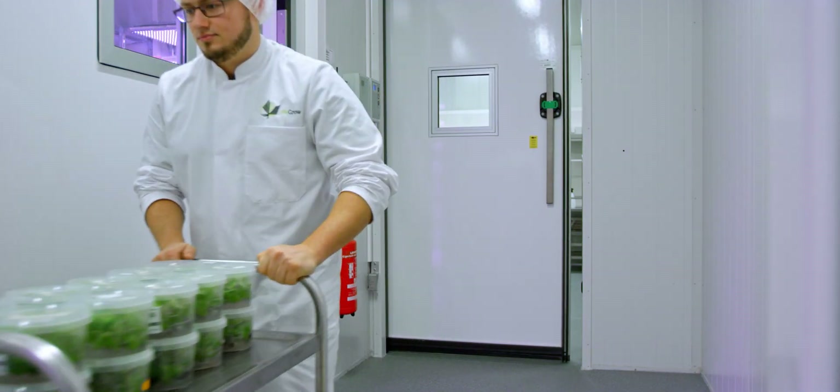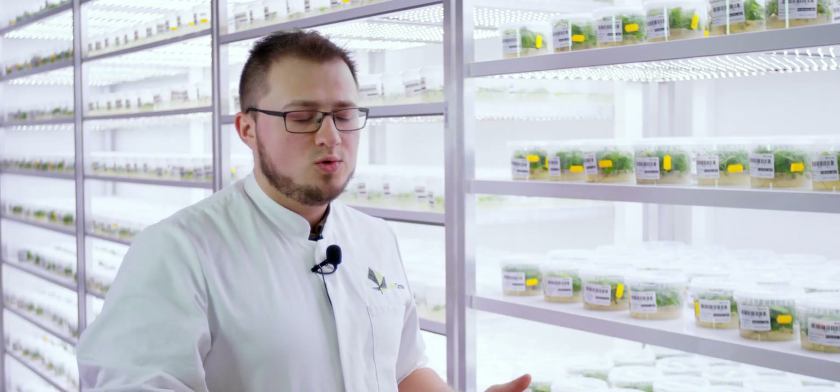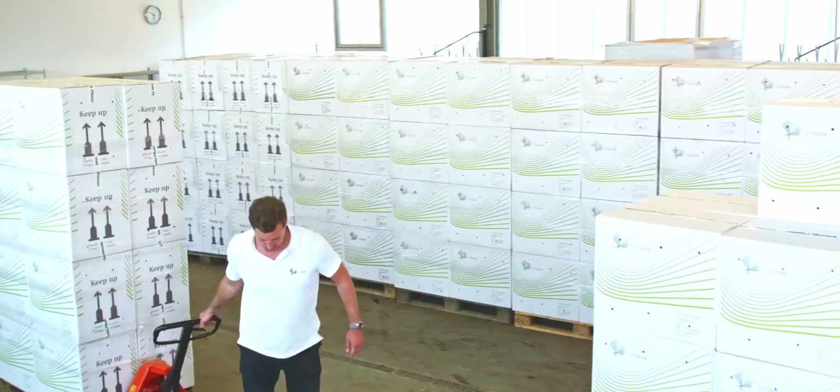For our production, it is sometimes important to cool down the plants and store them, so that when an order comes in, we can deliver in a very short amount of time.